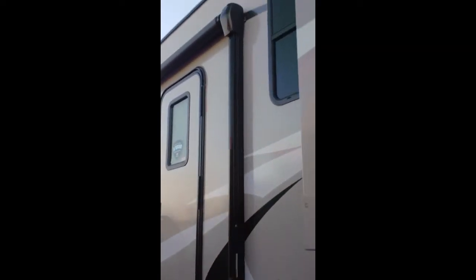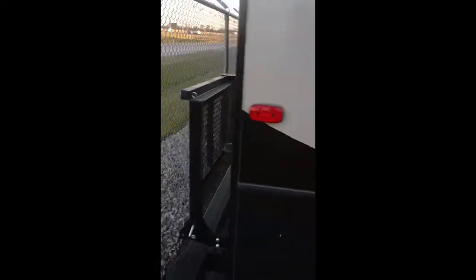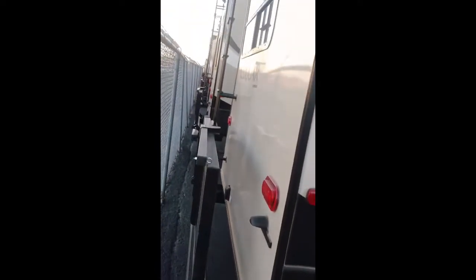You can walk right up front without ducking down anymore. There's almost a full-length power awning with outside speakers, and it does have LED lights in the awning. There's a second entrance right here to your bedroom, and there's a rack on the back pre-wired for a backup camera.